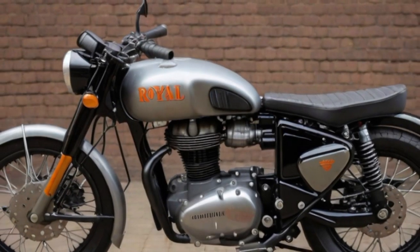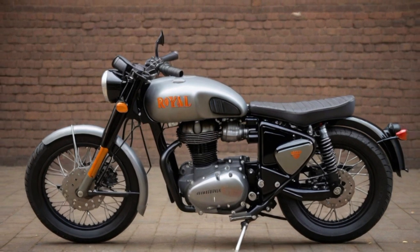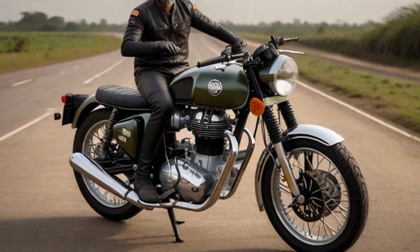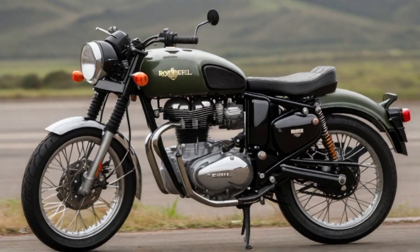Number two: Royal Enfield Scram 411. The Royal Enfield Scram 411 boasts a robust set of features, starting with its tyres. Designed for versatility, the off-road oriented tyres provide a firm grip on various terrains, ensuring stability and control. The fuel tank, a key visual element, not only contributes to the bike's vintage aesthetic but also offers a practical fuel capacity for extended rides. Under the hood, the engine combines power and efficiency, delivering reliable performance suitable for both urban commuting and off-road adventures.